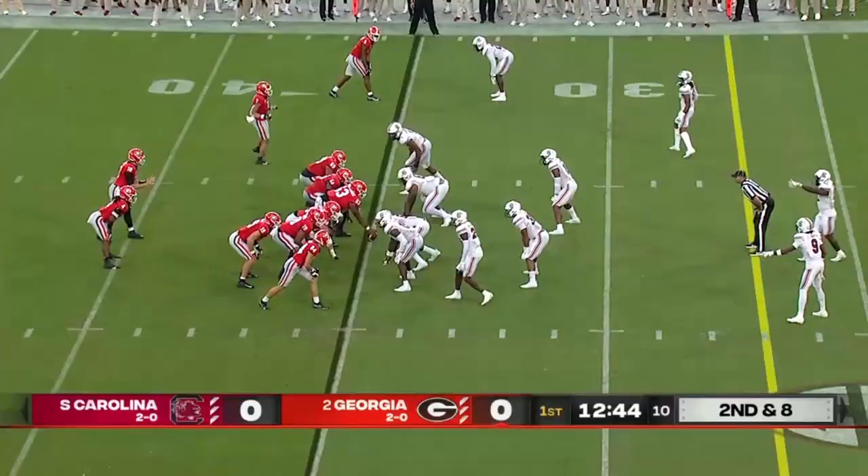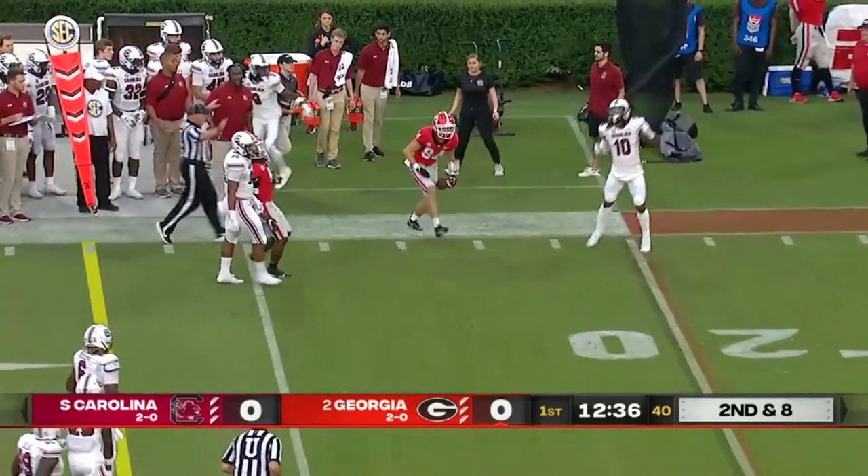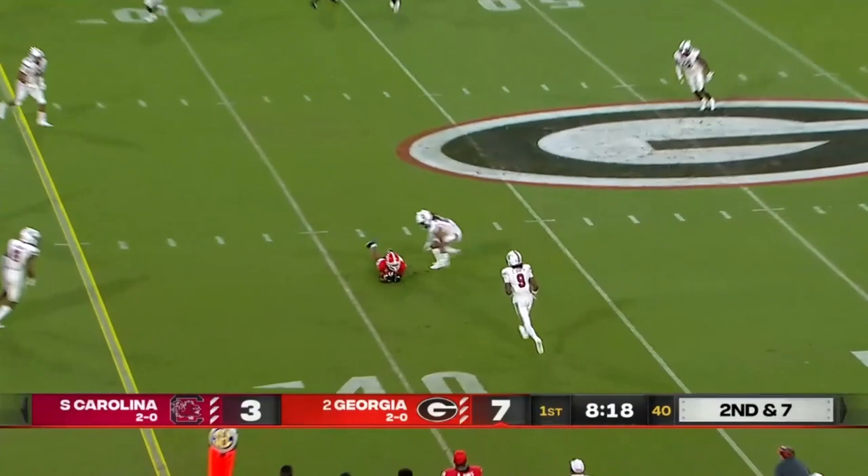The quarterback JT Daniels — play-action pass, plenty of time and an open receiver. Plenty of time for Daniels and on target. Really good start for JT Daniels — very efficient. He's five out of six — he's really, really good.